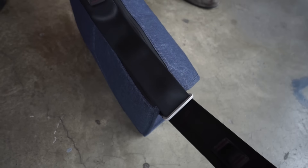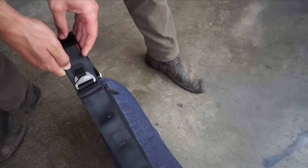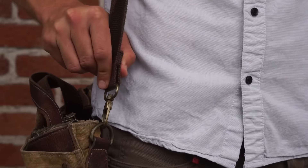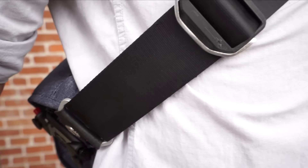An industry-leading internally padded strap makes for an unmatched carrying experience. The reversible strap ranges from 78 to 142 centimeters, allowing all carry styles for all body types. And no more twisting — the Everyday Messenger's axial strap attachment keeps your strap neat and clean.